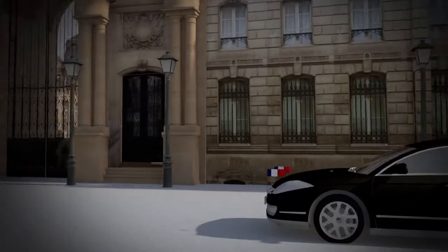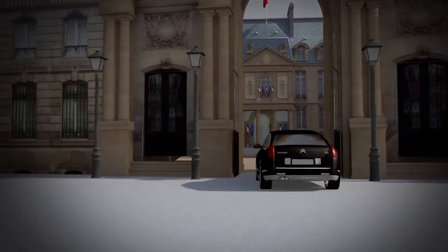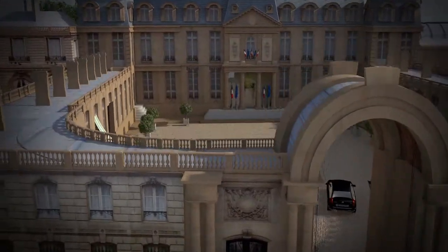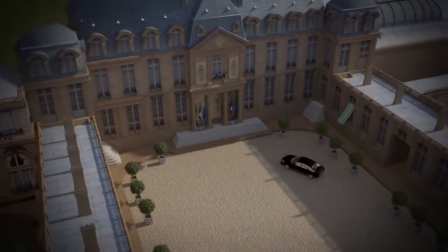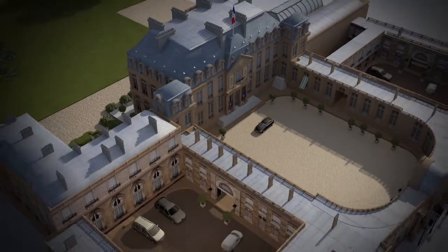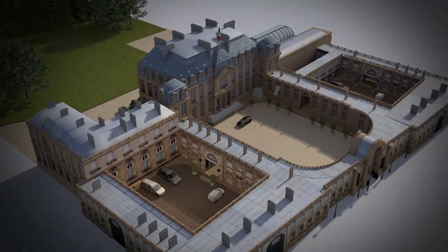Home to the President of the French Republic, the Élysée Palace comprises more than 350 rooms over 15,000 square meters, from the famous Côte d'Honneur in the north end and two hectares of garden in the south. It's a powerful symbol of the Republic, but that wasn't always its destiny.